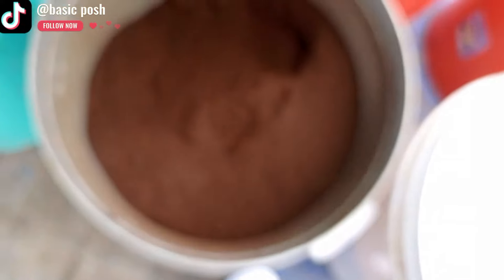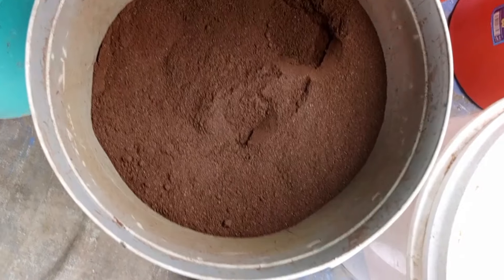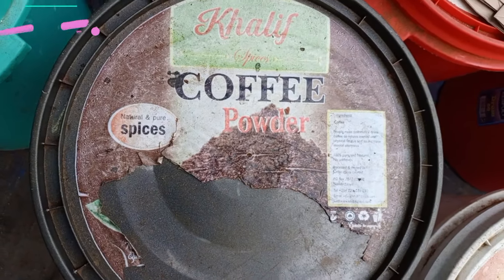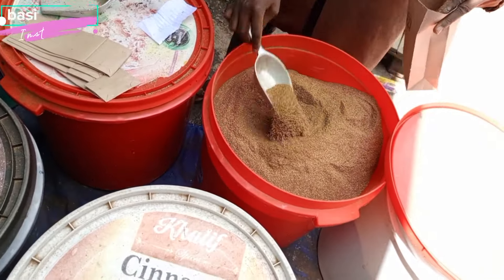Even if you want the smallest portion of a spice, they still calculate it and narrow it down to whatever quantity you take. And if you miss something in this Calif shop, you can walk around that area — there are so many shops around.